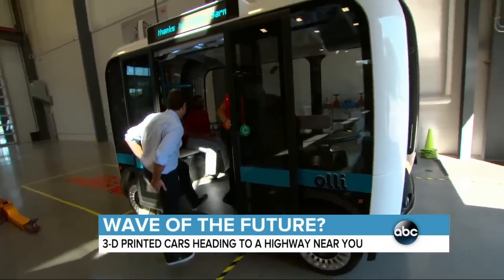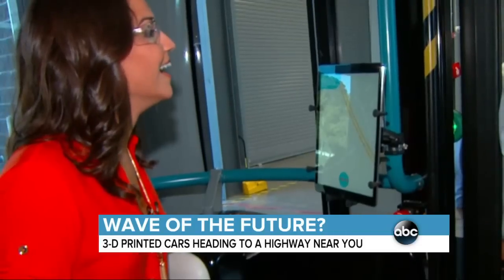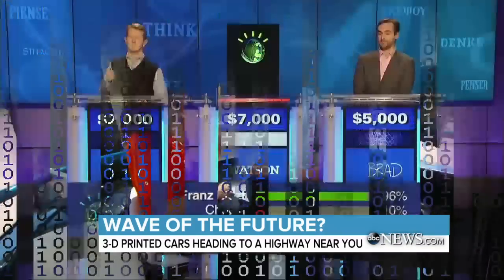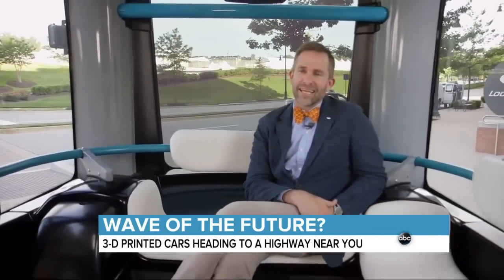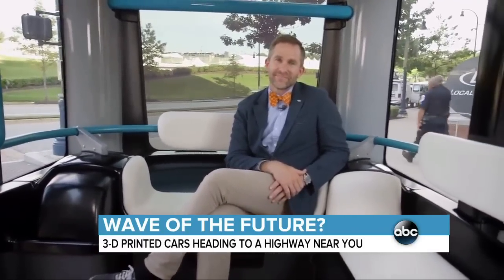But don't take my word for it. Ollie, what are you? I'm Ollie, a low-speed electric self-driving vehicle. Ollie both talks and drives with the help of IBM's Watson. Ollie, I'm hungry. Where can I get some food? National Harbor has some great seafood. Would you like that?